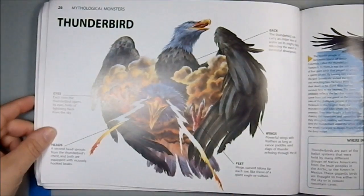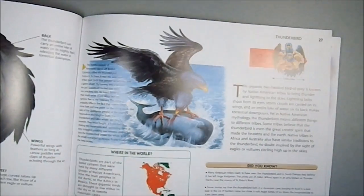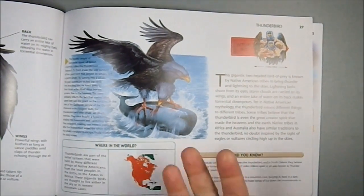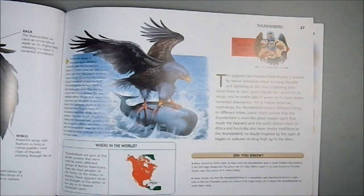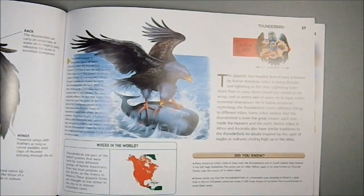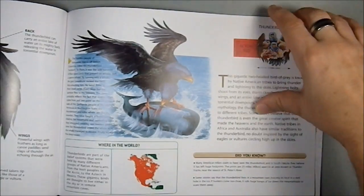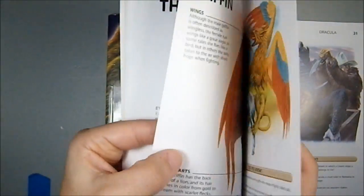Then we have the Native American Thunderbird, which is also nice to see — getting a little Native American creature in here. We did have the Chupacabra, so that was one, but here we have another. And the Thunderbird is really big — I never realized it was quite that large. It's picking up a whale! Size: three miles! That's a big, big bird. Well, it does start storms, so maybe it makes sense that it's that large.